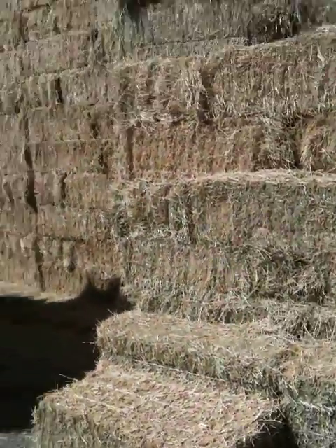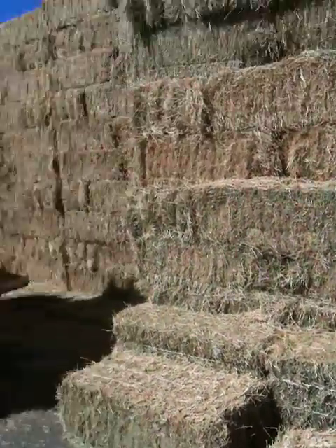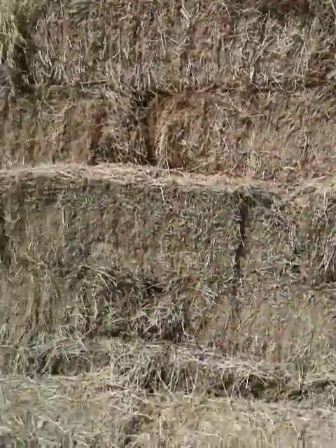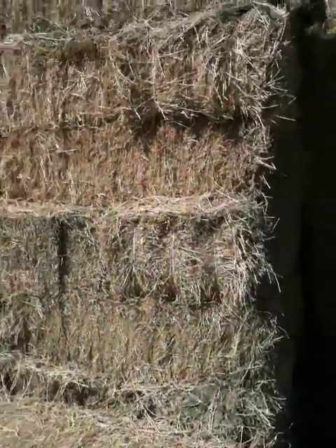I want to talk about loading horse hay, taking advantage of a good thing here. I think I'm going to title this 'The Power of Observation and Loading Horse Hay.'